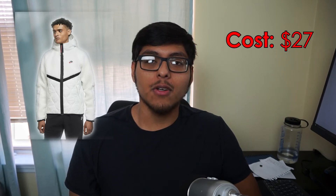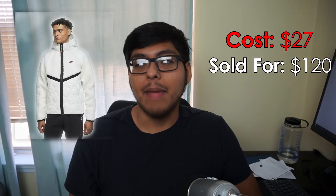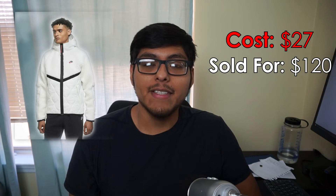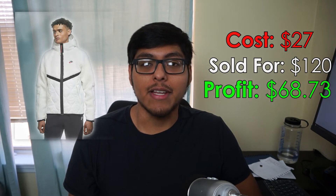Sale number 7 was a Nike Sherpa — a white Sherpa, men's size small. People say small sizes don't move a lot, but we picked this up for $27 at Ross and sold it for $120 on Mercari. We shipped it in a padded flat-rate envelope for $8.49, fees were $15.78, but we still walked away with a great profit of $68.73.